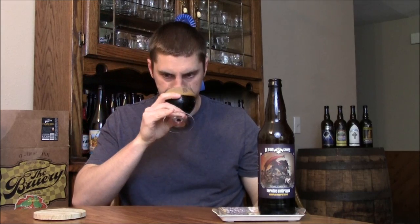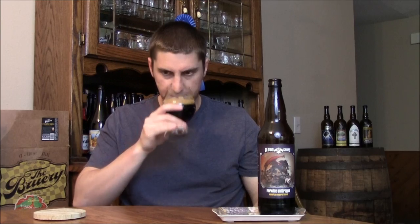Hopefully this one is smoky and bourbon-forward. It poured out very black, initially with about half a finger of a pretty light brown head. Lots of legs to the glass. On the aroma, it's got a lot of sweetness, bourbon character, and some smokiness.